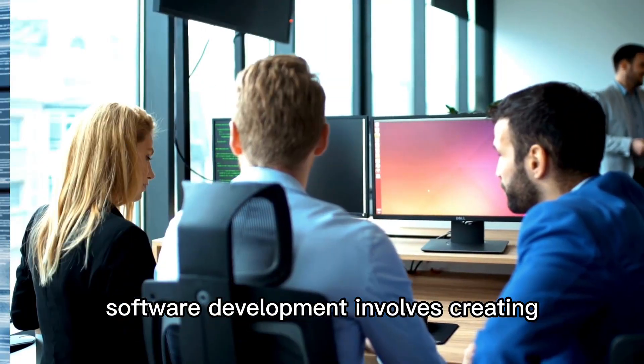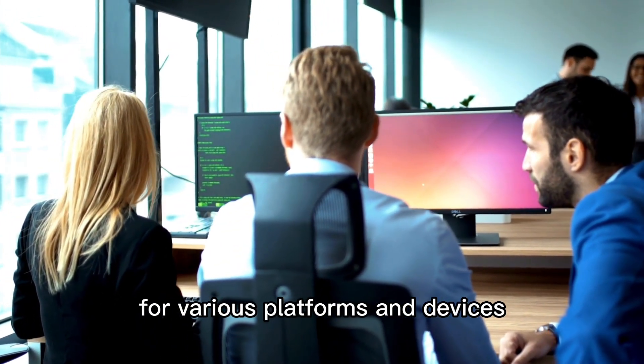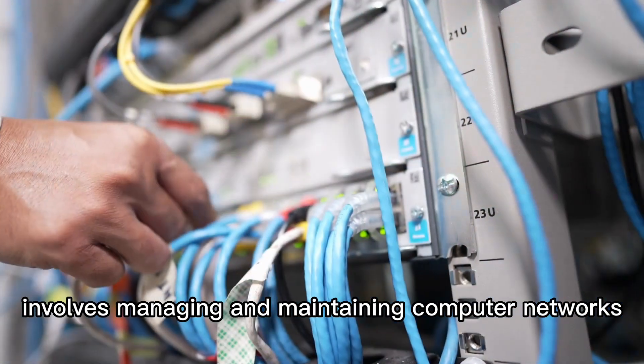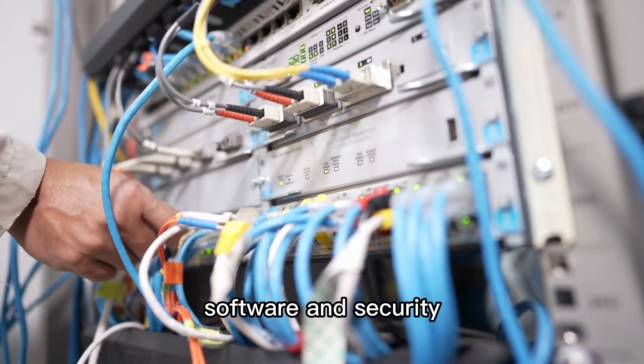Software development involves creating, designing, and testing software applications for various platforms and devices. Network administration involves managing and maintaining computer networks, including hardware, software, and security.